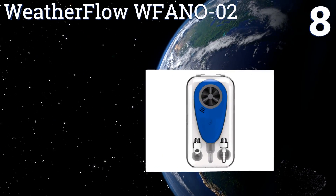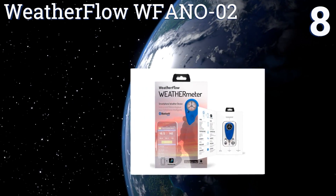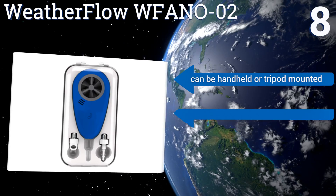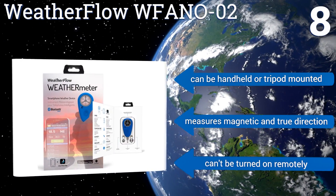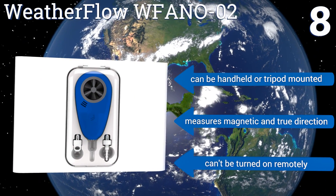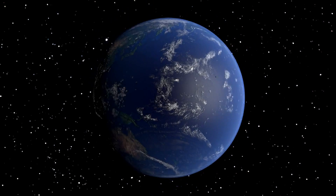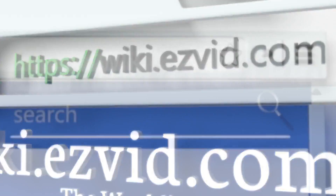Coming in at number eight, the WeatherFlow WFANO-02 connects to your smartphone or tablet via Bluetooth, and records information to its suite of included weather tracking apps, so you can take measurements from up to 100 feet away and avoid exposing yourself to cold or gusty conditions. It can be handheld or tripod mounted and measures magnetic and true direction. However, it can't be turned on remotely.